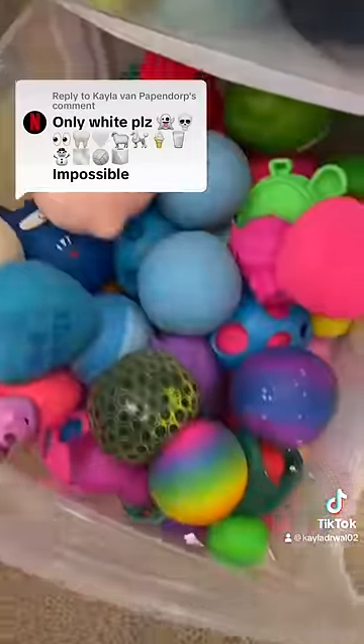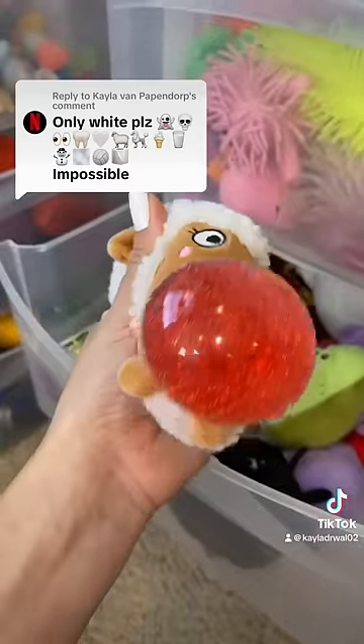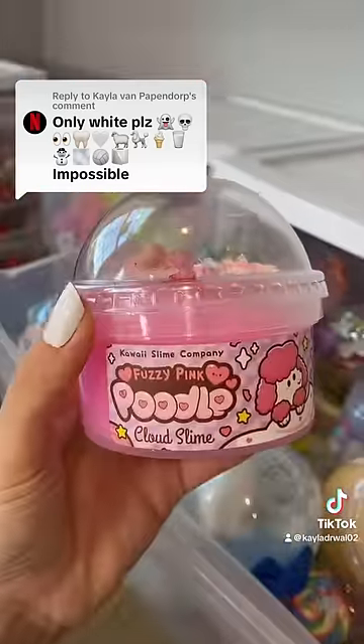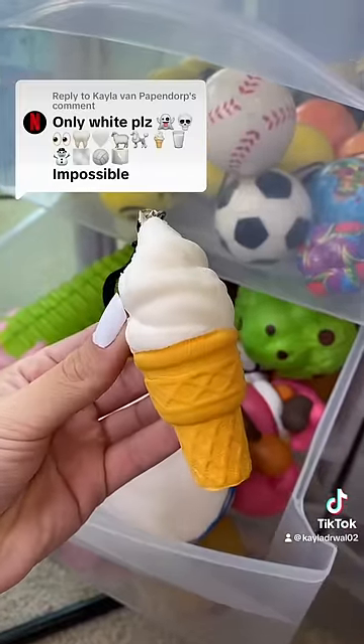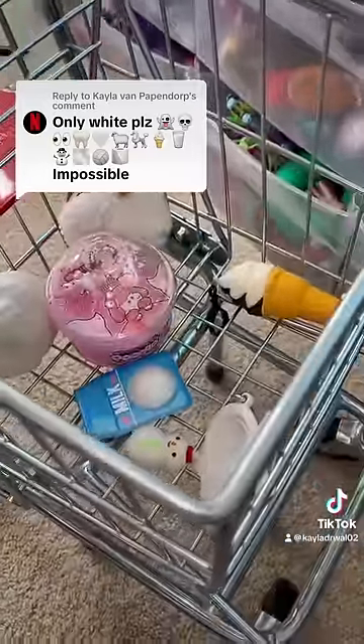Unfortunately, I don't have a white heart fidget, but I do have blue and pink. However, I do have a white sheep. I have a poodle slime, a vanilla ice cream cone, some milk, a snowman. I have no idea what that 11th emoji is.